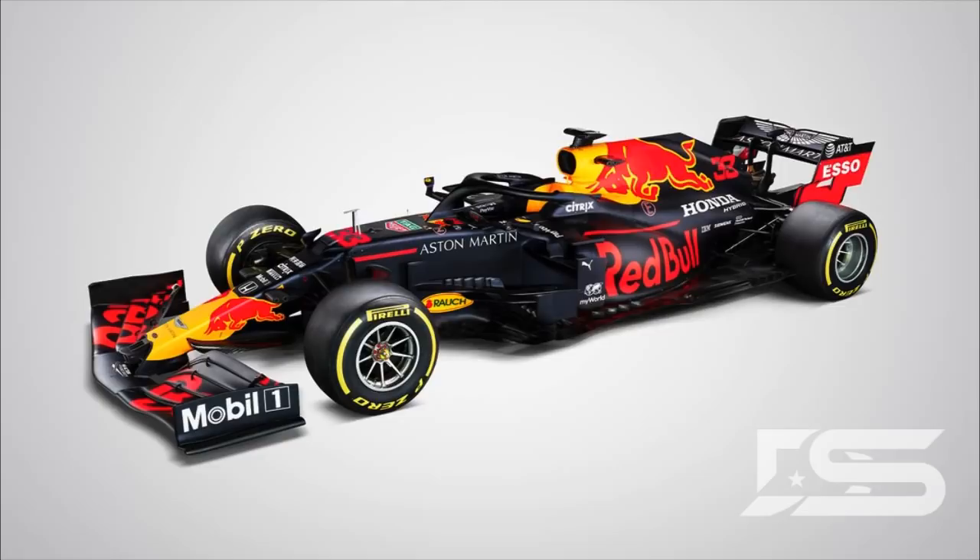The normal color schemes remain — of course we have the Red Bull red and the yellow sun. Not much change there. Honda is still very prevalent on the car as well. That's the first look at the car.